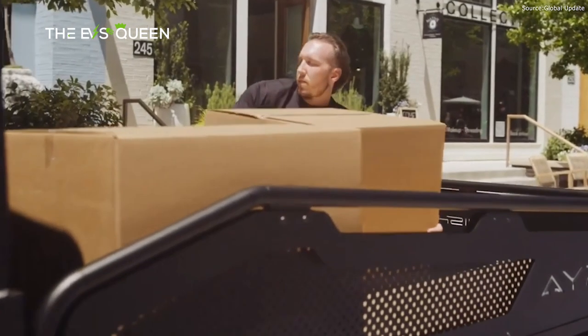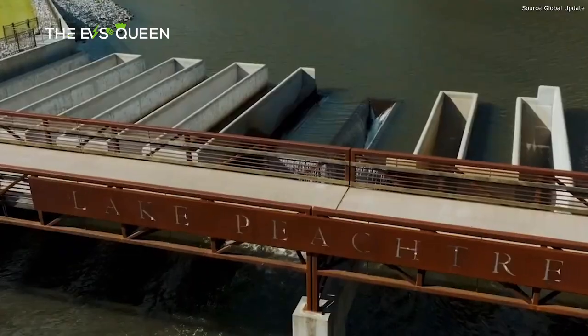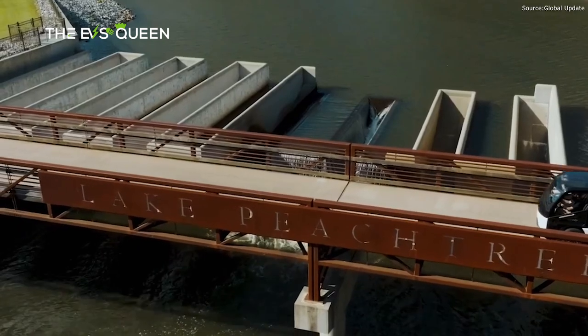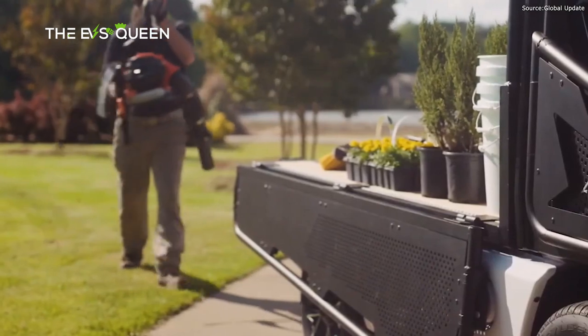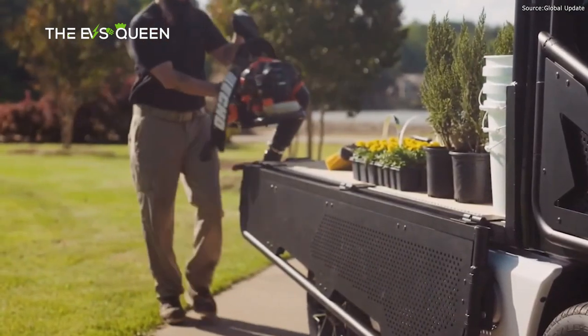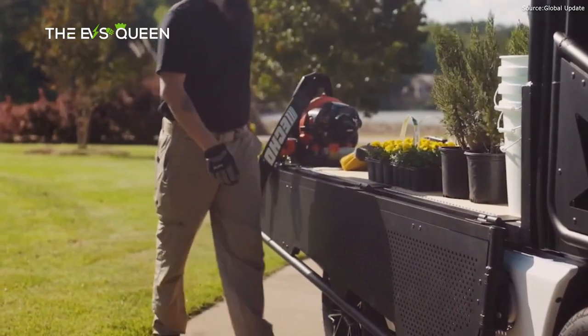Passing its homologation tests was a key step ahead of upcoming deliveries, explained AYRO's CEO Tom Wittenschlicher. "These tests are essential to ensure vehicles meet rigorous safety requirements and comply with our national governing bodies. Now that our award-winning Vanish has passed these tests for design, safety, and performance, we are one step closer to delivering vehicles to our customers and dealers."